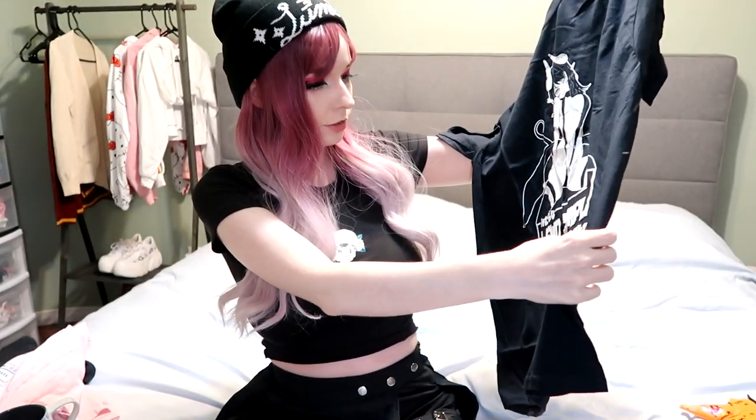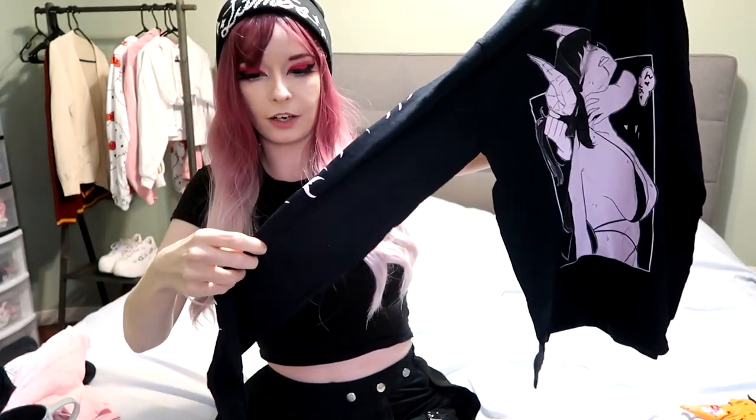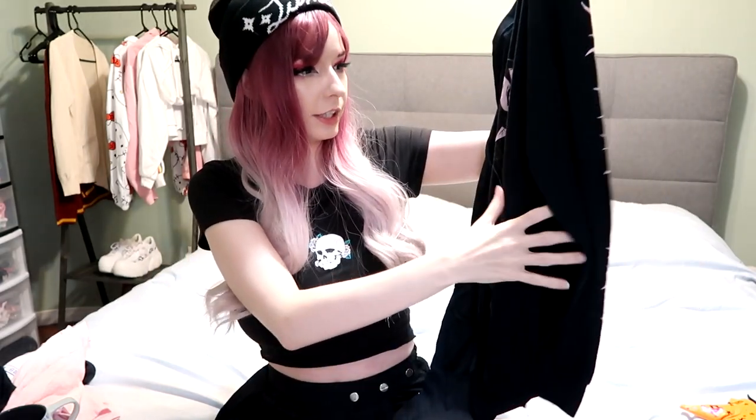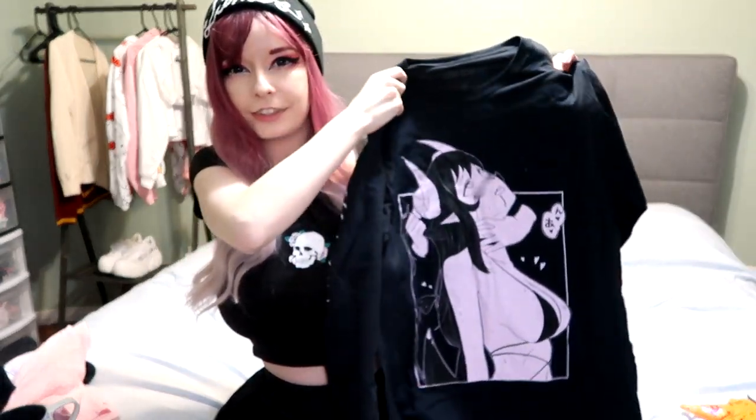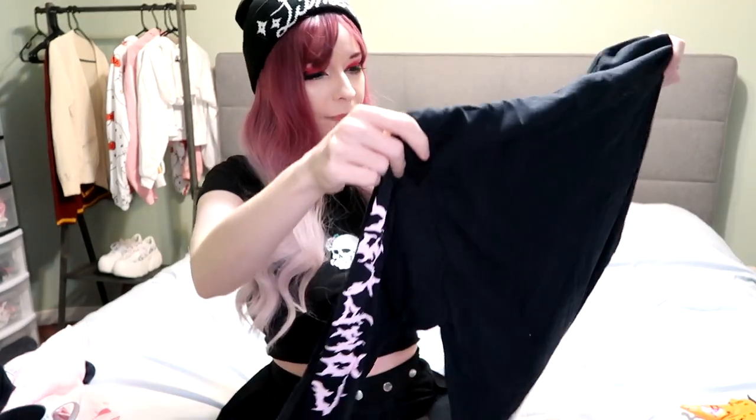And now for the last two, the kind of spicy items. We have this other big t-shirt that says 'Lewd Complex' on it with a demon devil girl. And one more — the only long sleeve one I got, with some writing on the sleeves and another demon devil type girl. I cannot read what that says; the font is a little bit funky.